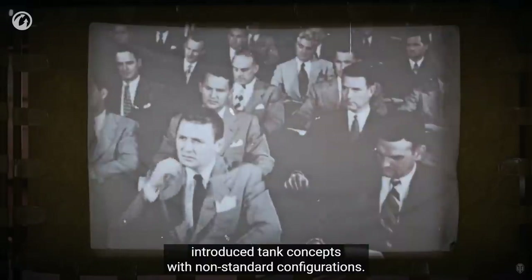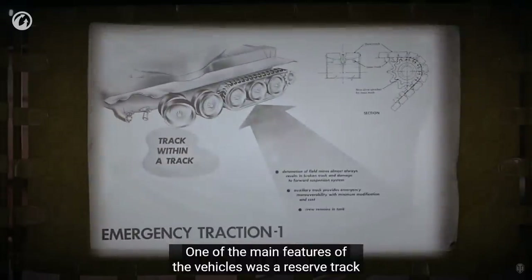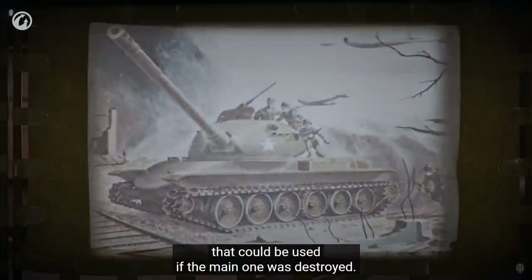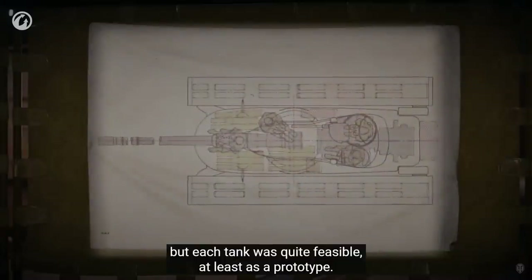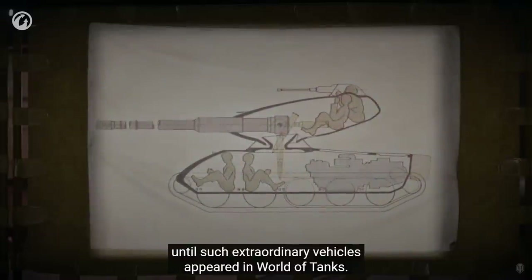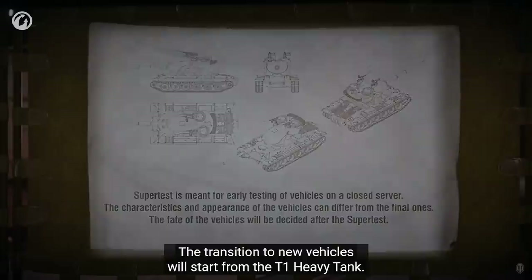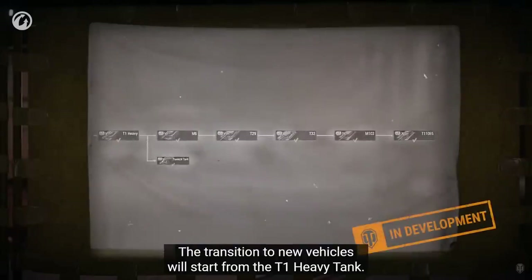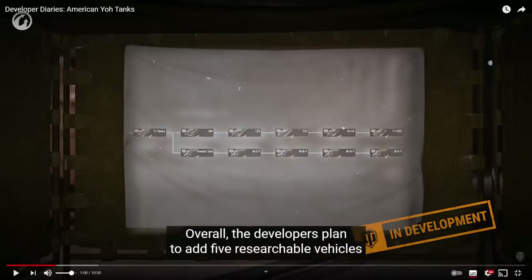The American HL Yoh company introduced tank concepts with non-standard configurations. Each project had rather unusual shapes. One of the main features of the vehicles was a reserve track that could be used if the main one was destroyed — this is Astron Rex, right? They were never produced, but each tank was quite feasible, at least as a prototype. It was only a matter of time until such extraordinary vehicles appeared in World of Tanks. The transition to new vehicles will start from the T1 heavy tank — so we're going to get five, starting from tier six.